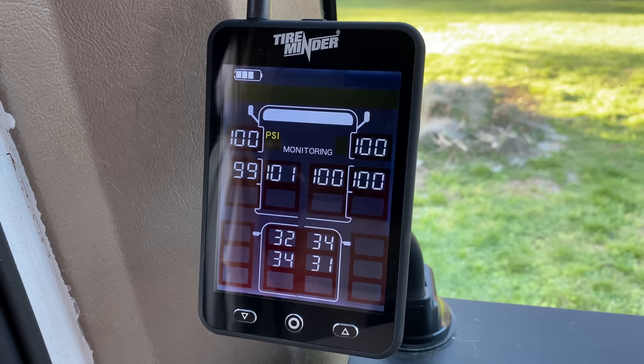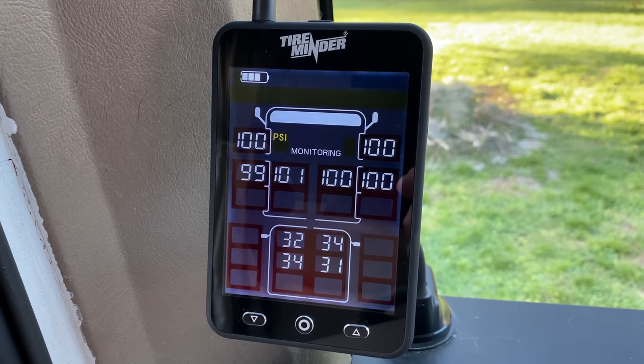Our previous unit would keep beeping until you manually touched a button to turn off the alarm — which can be a distraction while driving. This unit also displays all tire pressures on one screen, whereas other units require you to scroll between screens, especially when monitoring a tow vehicle in addition to your RV. It's a large, easy-to-read color display, very helpful even if you need reading glasses. On our travel day today, we could actually watch tire pressures change as the tires warmed up. We love this unit and will have a link in the description.